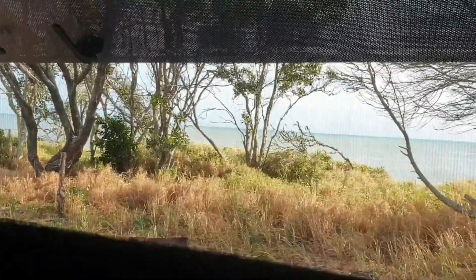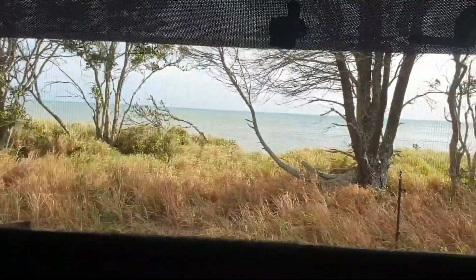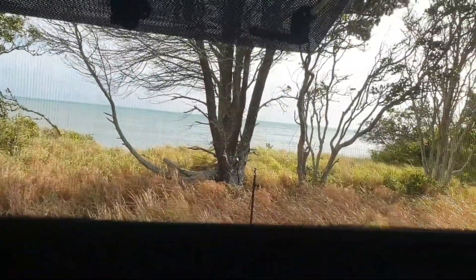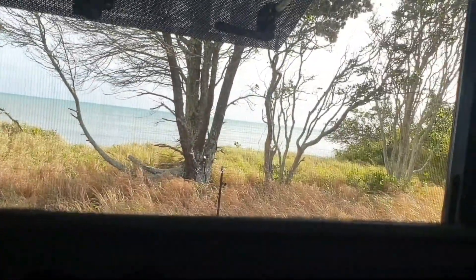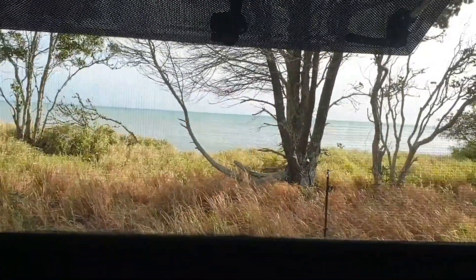Another windy day here down at the Beachfront Ranch, but I think the wind is everywhere. Still a beautiful view — this is our window view this morning, sitting in here having a cup of coffee. So hard to take! You wouldn't pack up for quids, honestly. The view is outstanding. Love it.